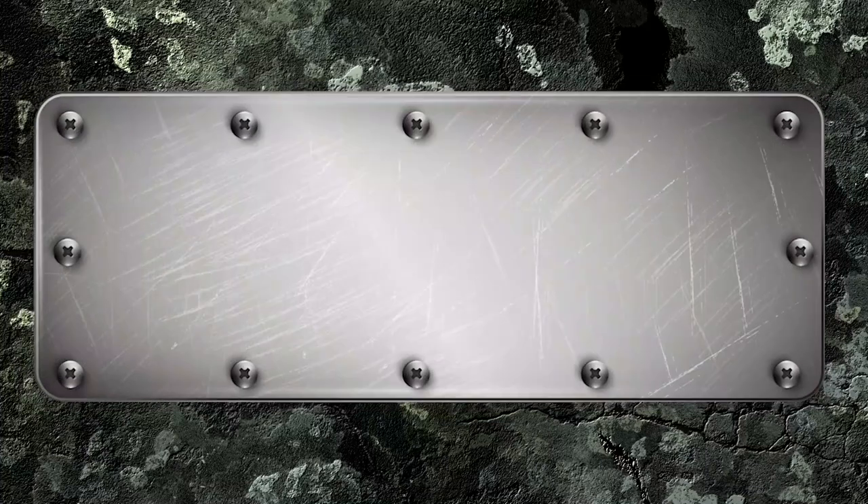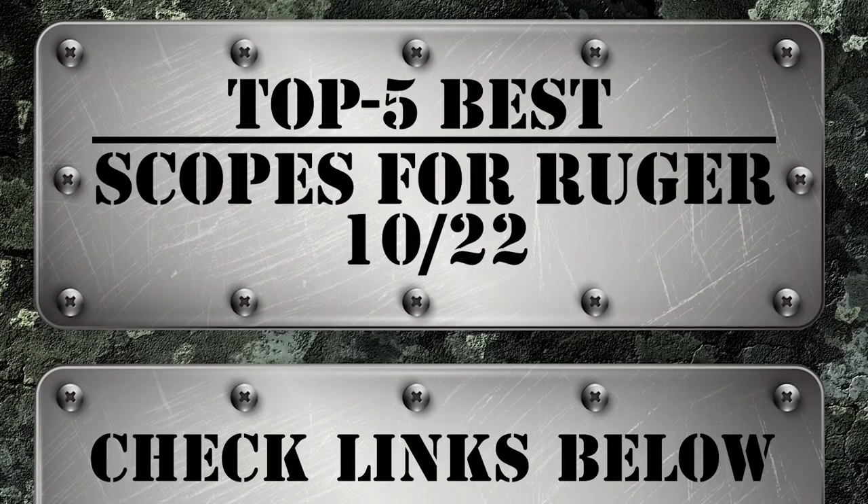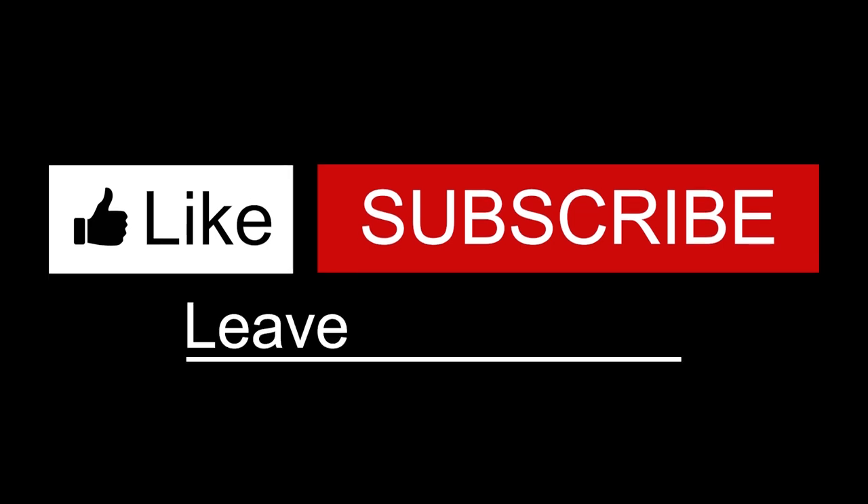There you have it — our top 5 best scopes for the Ruger 10-22 on the market. Check out the links in the description below for detailed information and latest pricing. If you thought this video was helpful, please smash that like button and consider subscribing. If you didn't, let me know why in the comments below. Thanks for watching, and I'll talk to you in the next video.